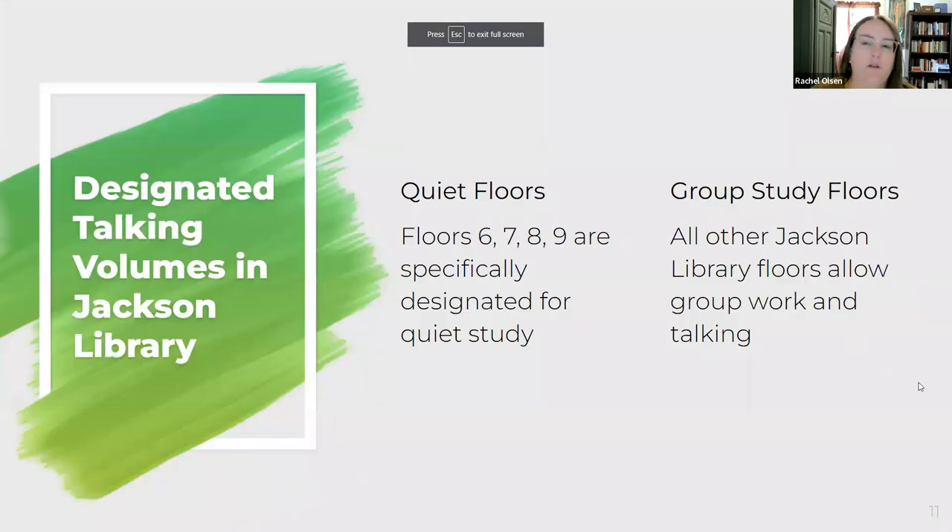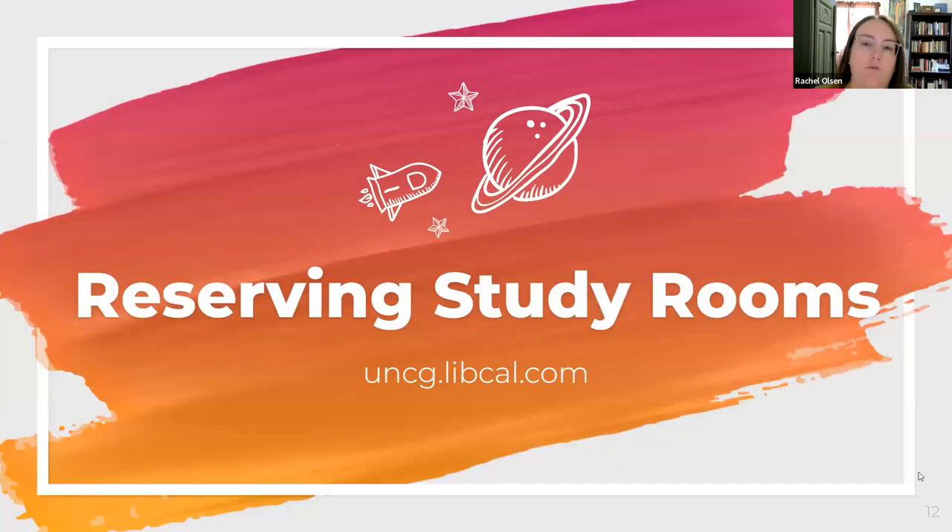We have areas in Jackson Library specifically designated for quiet study — floors six, seven, eight, and nine of the library tower are for people who need peace and quiet, and we do enforce the quiet on those floors. All other areas in Jackson Library allow group work and talking. The reason I'm mentioning that is because when we talk about reserving study rooms, that may be a consideration — if you want to meet with a group but want to be on a quiet floor, that's available.